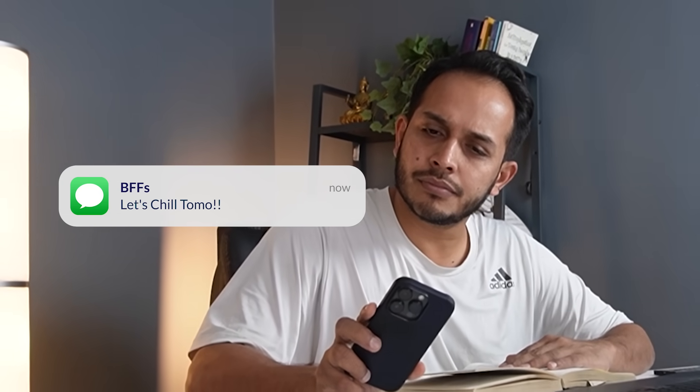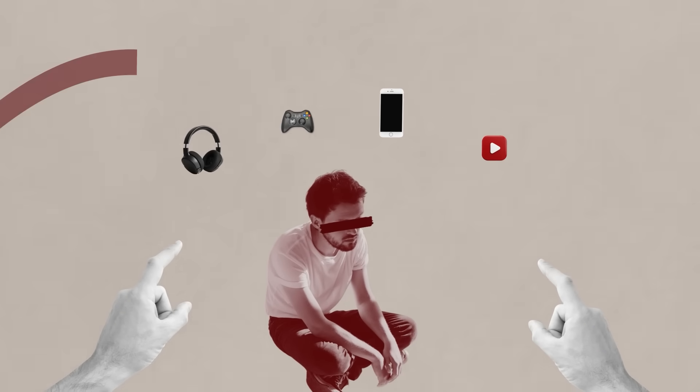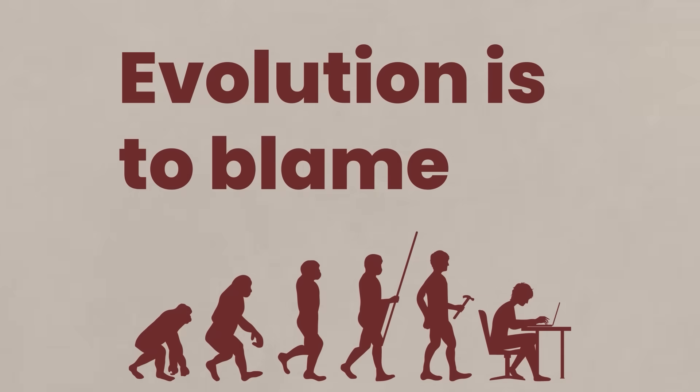Do you find it difficult to focus these days? You are trying to work, sitting at your table, and you keep checking your phone. Your mind keeps wandering, you keep getting distracted. This was a problem that even I used to face when I was a medical student. Today I want to tell you something about attention: you are not to blame for your distractions. Evolution is to blame.